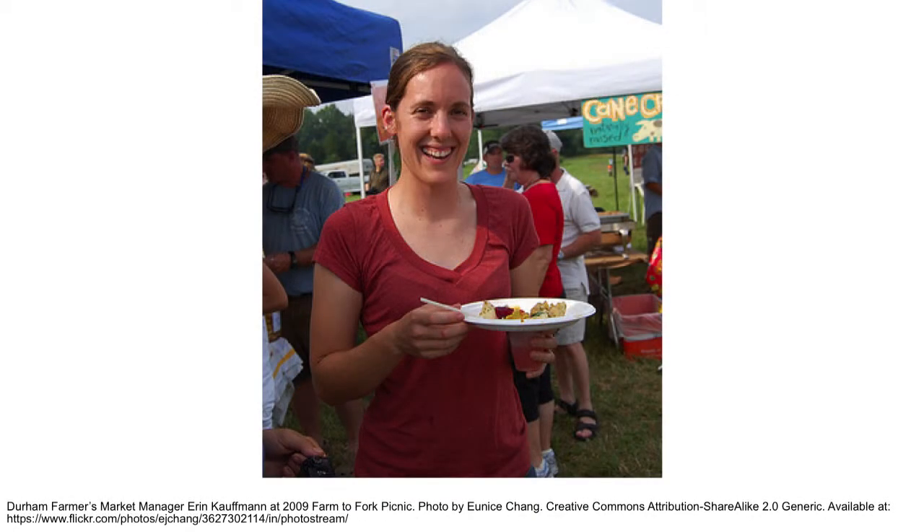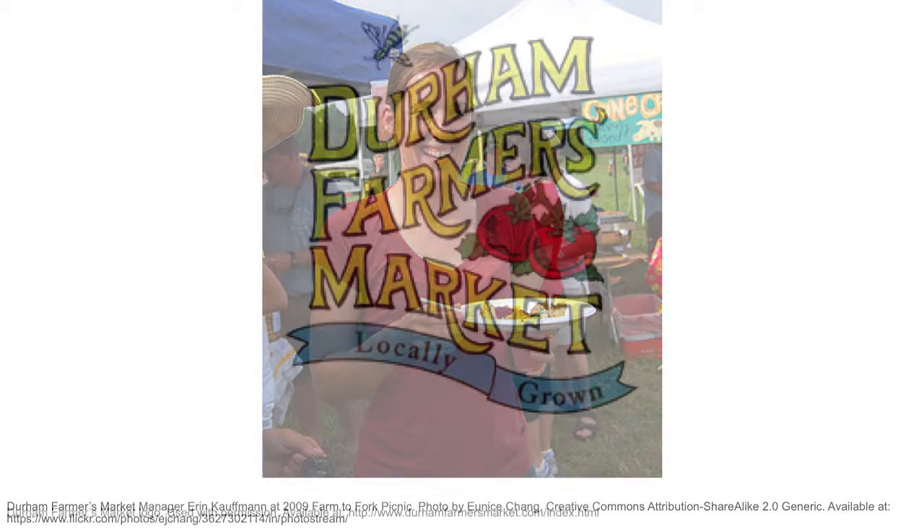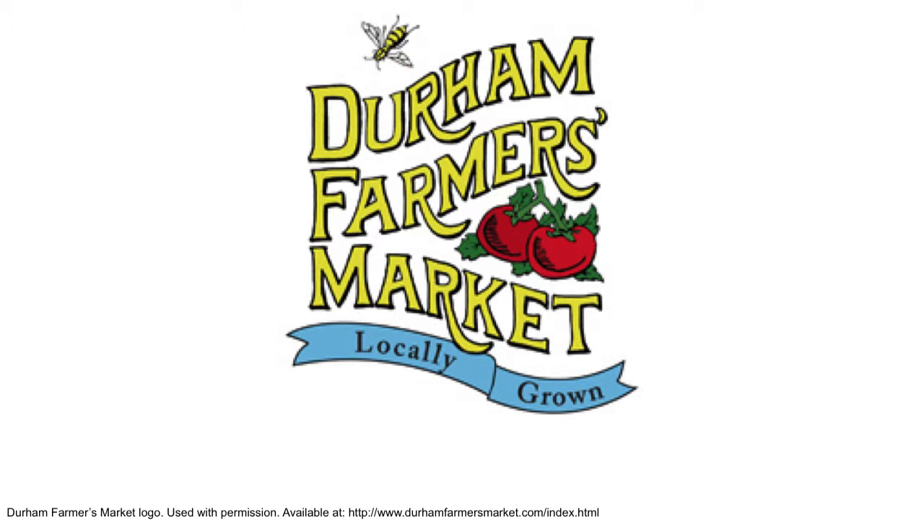I'm Erin Kaufman. I'm the market manager for the Durham Farmers Market in downtown Durham, North Carolina. The Durham Farmers Market is a pretty large, all-local and producer-only farmers market. We're open on Saturday mornings year-round and Wednesday afternoons during the spring and summer time.